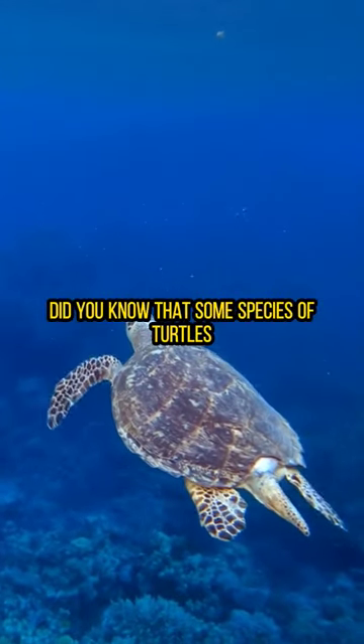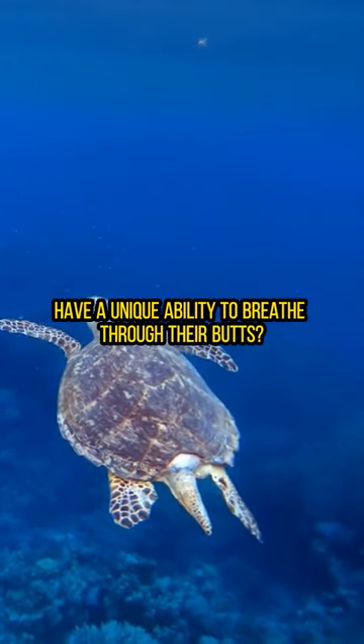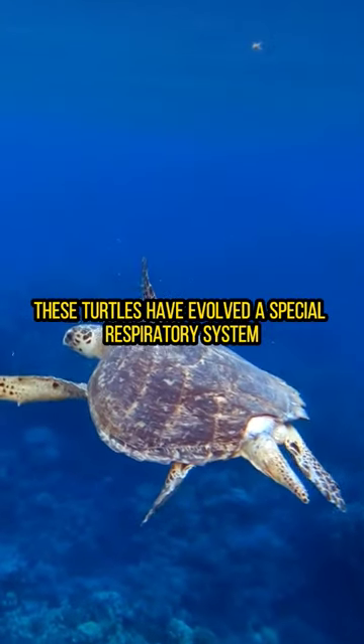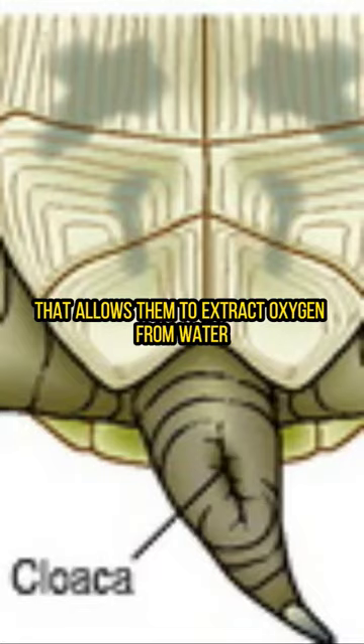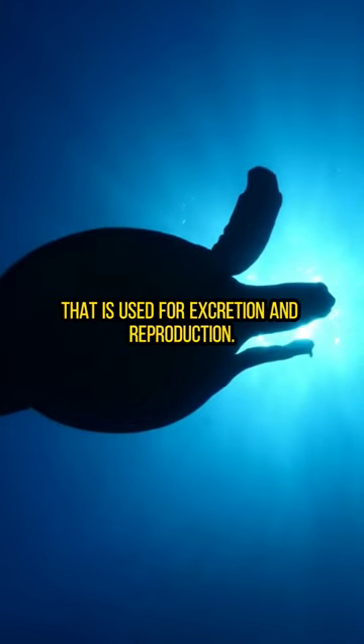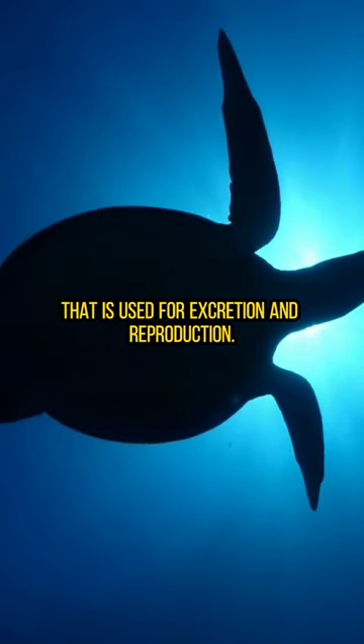Did you know that some species of turtles have a unique ability to breathe through their butts? These turtles have evolved a special respiratory system that allows them to extract oxygen from water through their cloaca, which is an opening on their underside that is used for excretion and reproduction.